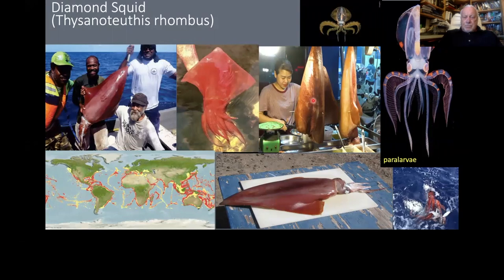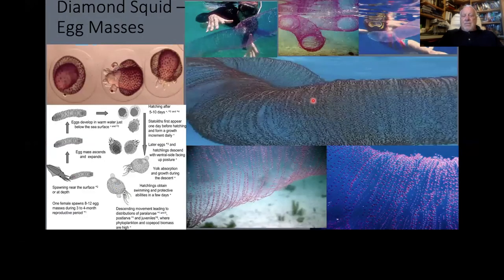Steve alluded to the fact that some pelagic forms carry egg masses, and some of them lay unbelievable egg masses. The diamond squid lays some sort of gelatinous mucus mass that will have millions — tens of thousands — of eggs in them. Sometimes they'll float into shore if you're near deep water on a tropical island; I've seen this in Okinawa.